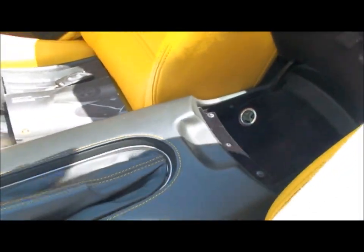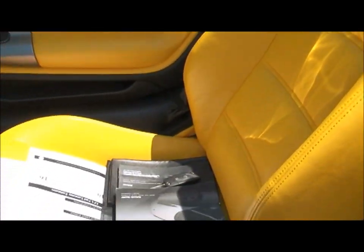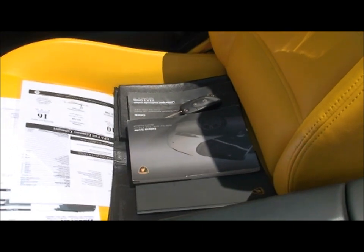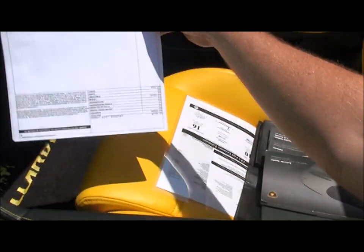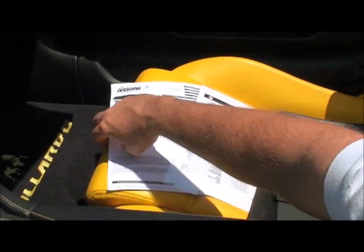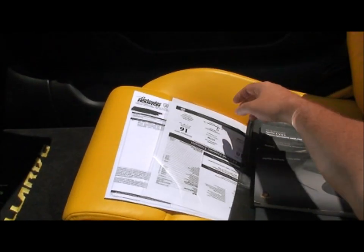Cigarette lighter. Got your reading lights — I don't think you'll be reading much in this car. I do have the extra keys, the owner's manual, original window sticker, service history. The oil change was done about 200 miles ago in Houston.